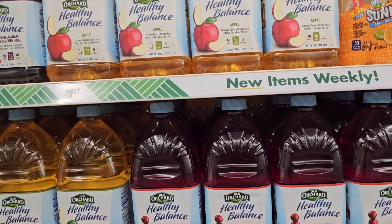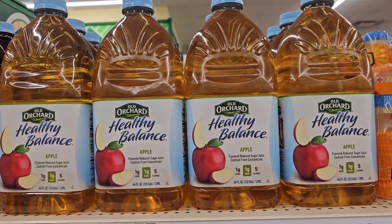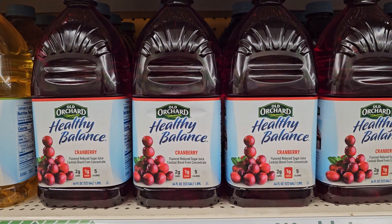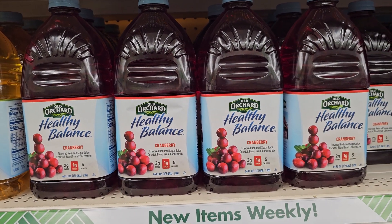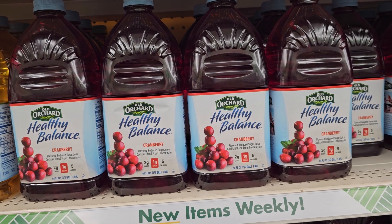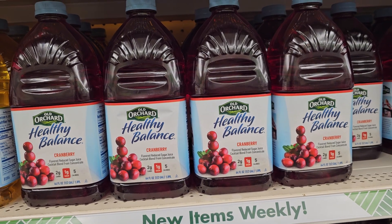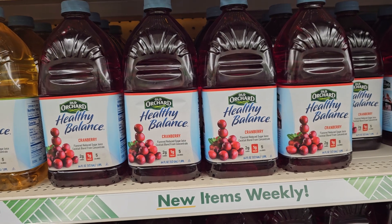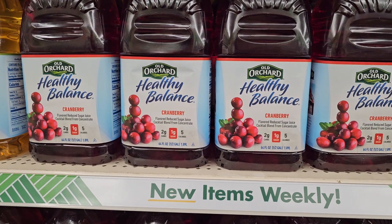These are a terrific deal — the Old Orchard. This is an apple and this one is cranberry. Just to forewarn you, some of my stuff here is going up. Most of it's still a buck and a quarter, but some of it's $1.50. If I say it wrong, I'm sorry.